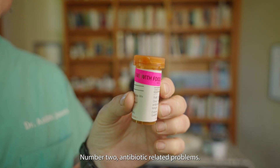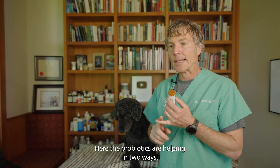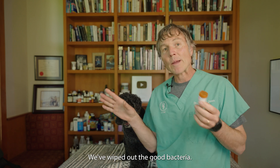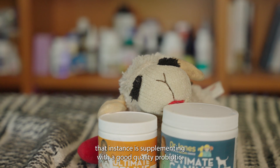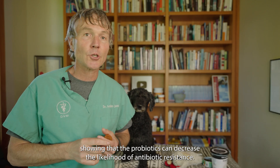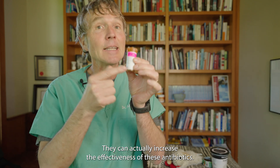Number two: antibiotic-related problems. Probiotics help in two ways. First, after giving a dog or cat antibiotics, we often see antibiotic-associated diarrhea — we've wiped out the good bacteria. The most important thing in that instance is supplementing with a good quality probiotic. There are also studies showing that probiotics can decrease the likelihood of antibiotic resistance and can actually increase the effectiveness of antibiotics.